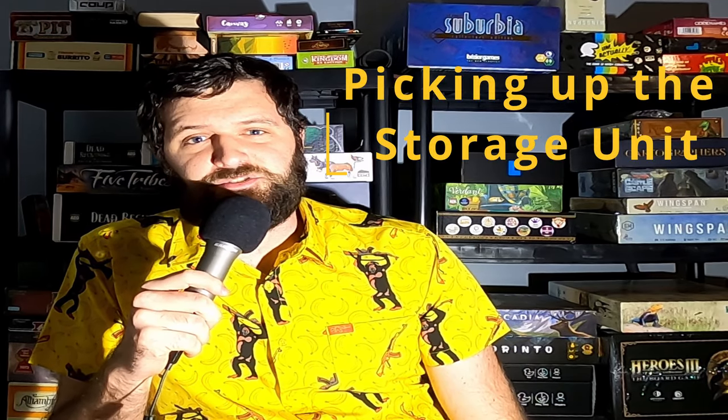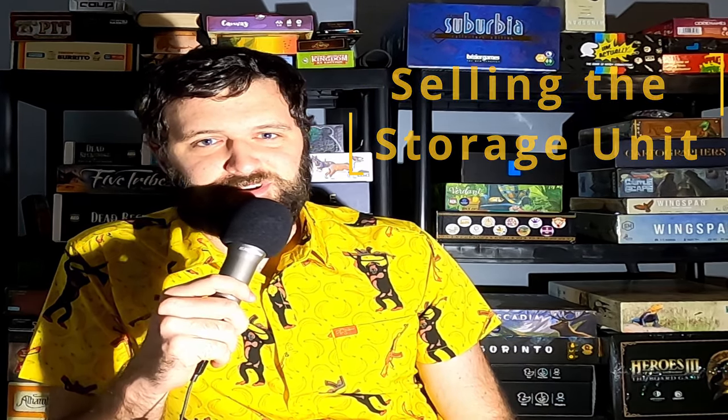So you want to get started buying storage units, like they do in the TV show? In today's video, I'm going to give you three simple steps to follow so that you can get started today. Step one is going to be buying the storage unit. Step two is going to be picking up the storage unit. And step three is going to be selling the storage unit.